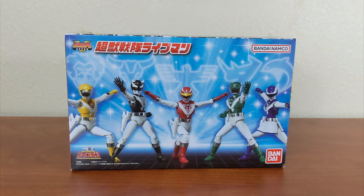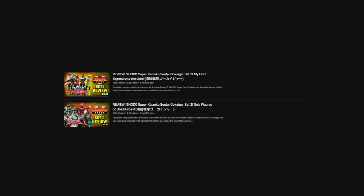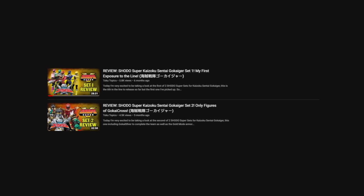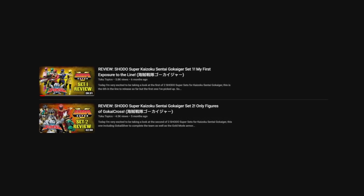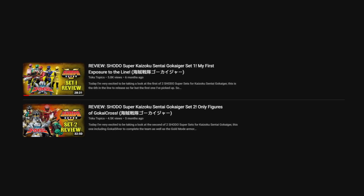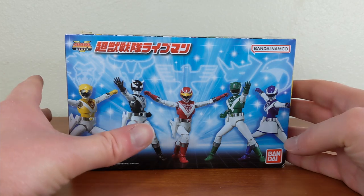Hello Super Sentai fans and welcome back to Toku Topics. Today I'm finally taking a look at another Shoto Super set. It's been quite a while since I took a look at the Shoto Super Gokaiger sets, which were released in the fall of 2022 — the first set being the Core 5 and the second being Silver and the Armor from Tengu Gokaiger in the show. This is one of the more recent Shoto Super sets.